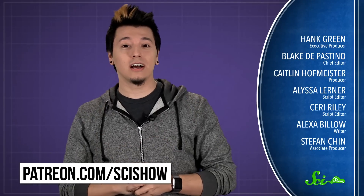Thanks for asking, and thanks to all of our patrons on Patreon who keep these answers coming. If you'd like to submit questions to be answered, or get some videos a few days early, go to patreon.com/scishow.